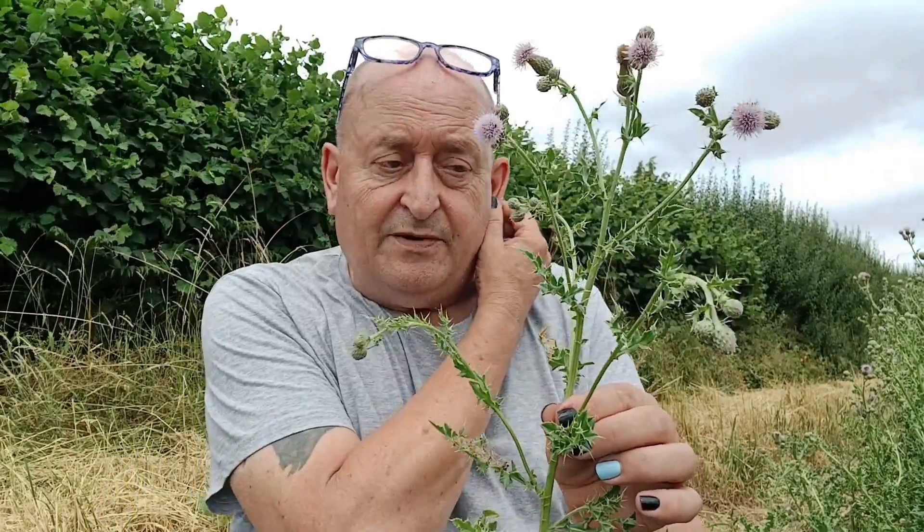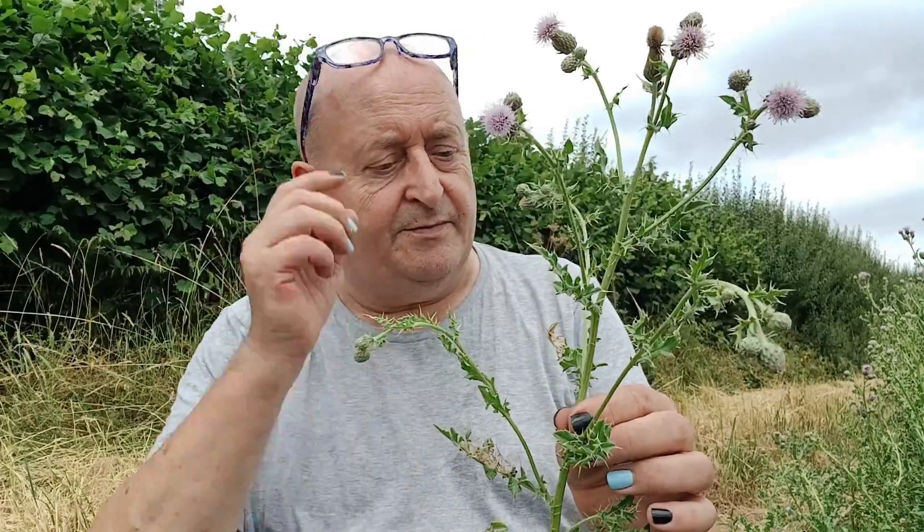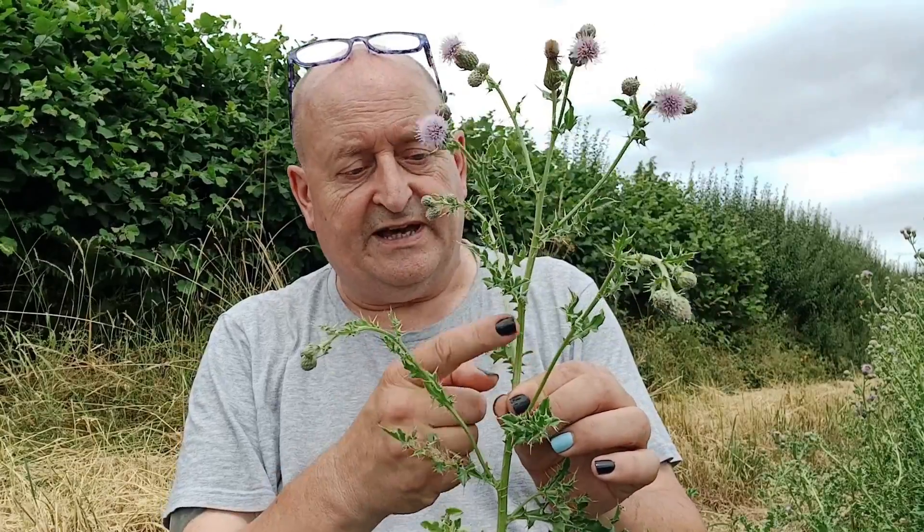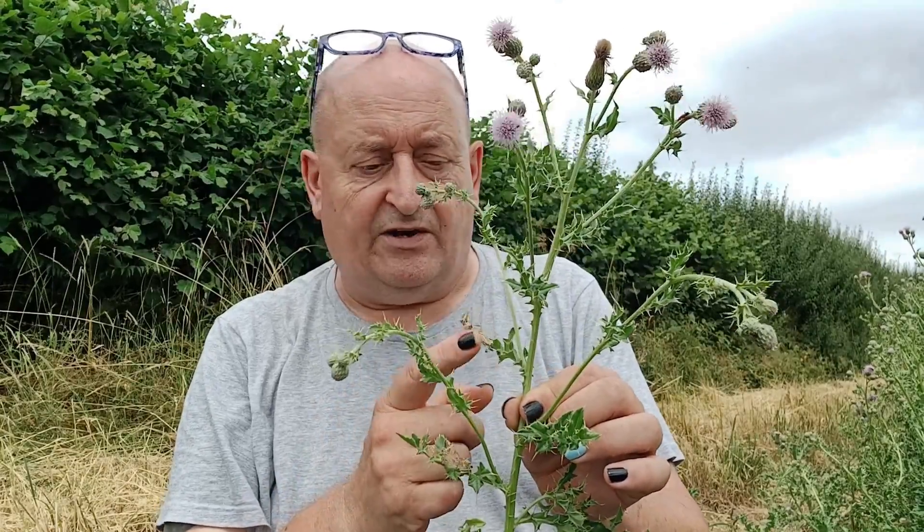They lay generally near the top of a growing thistle. At the time the butterfly was around, that top would have been about here, and she deposited an egg somewhere in this area — it may well have been on this leaf.